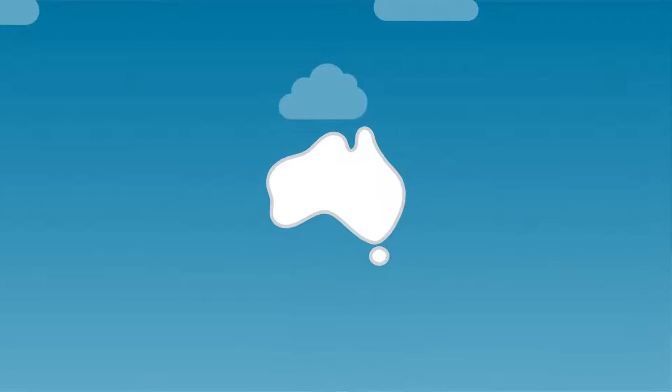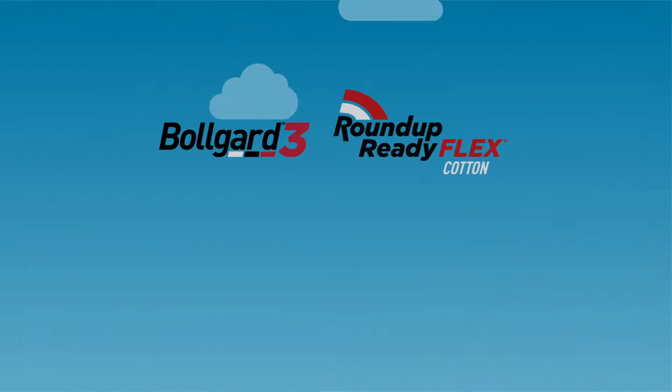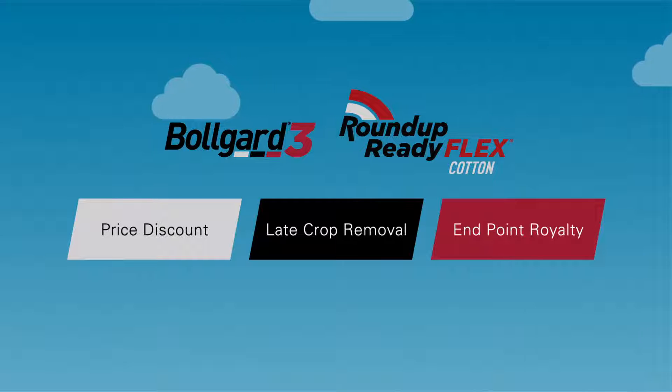If you're a cotton grower in Australia, then Cotton Choices works for you. The Cotton Choices program gives you the flexibility to choose how you pay for your trait technology fee, based on what's likely to give you the best return.